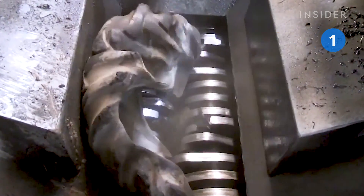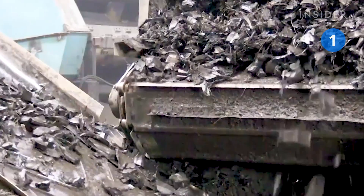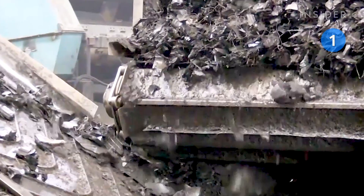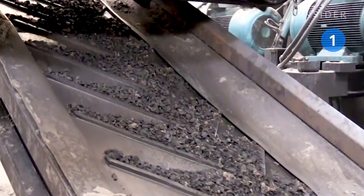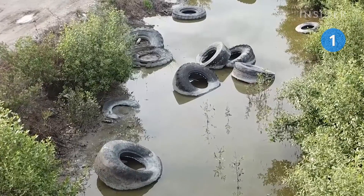Old tires are turned into electricity at a power plant in eastern Turkey. These machines chew up and burn thousands of tires every day. This not only generates power for 30,000 homes, it also helps reduce the billions of tires that end up in landfills every year.